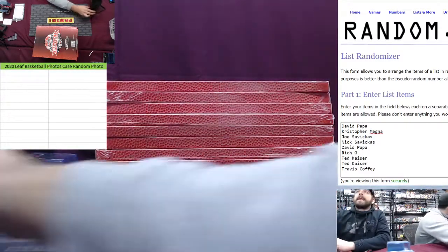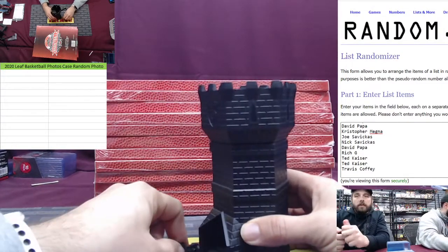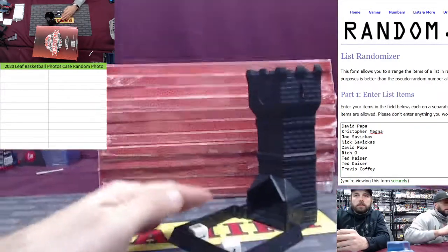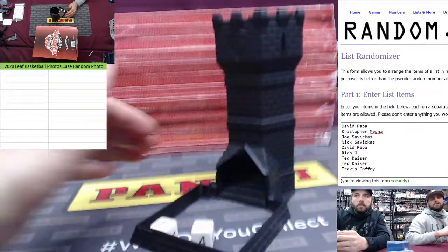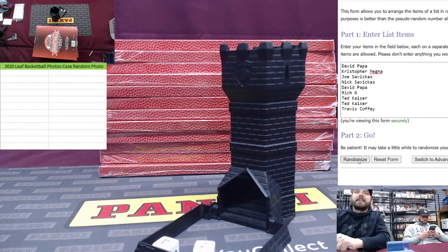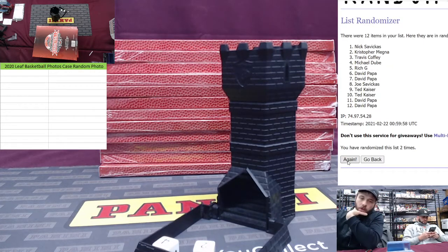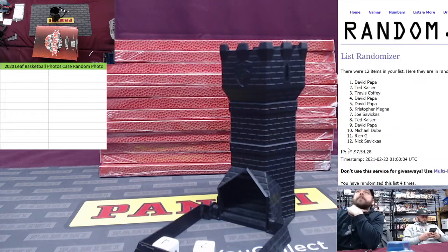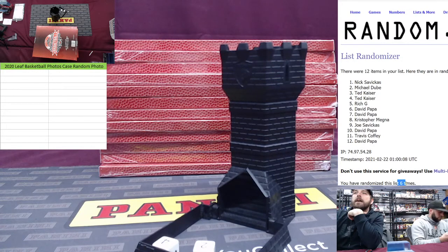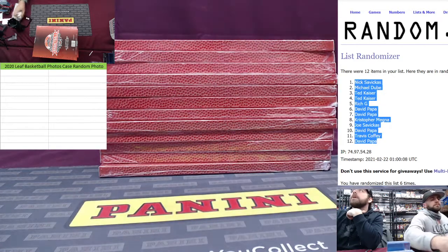We're going to do a dice roll to random the names. It's got to be above a two total, and both dice have to stay in the square. If either of those things don't happen, we will re-roll. Six times — four and a two. We got Savikas getting the first photo, and Papa getting the last photo, among others.